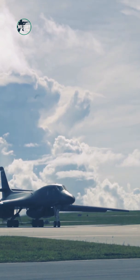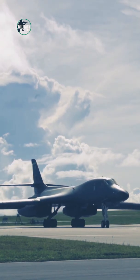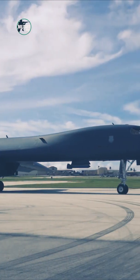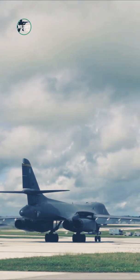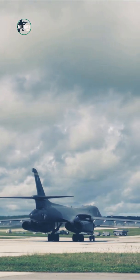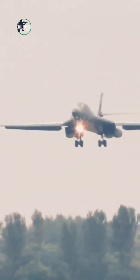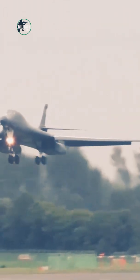With the end of the Cold War, the B-1B Lancer has been adapted to carry conventional munitions and used extensively in close air support and tactical bombing missions. Carrying the largest payload of guided and unguided weapons in the Air Force inventory, the multi-mission B-1 is the backbone of America's long-range bomber force. It can rapidly deliver massive quantities of precision and non-precision weapons anywhere in the world.